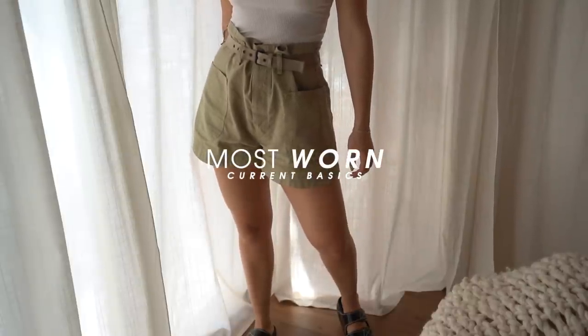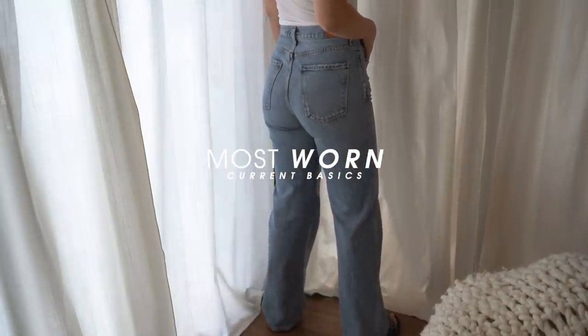Today I'm going to talk about everything that I can't stop wearing lately — my go-to basics, most worn pieces in my closet, whatever you want to call it. Just things that I can't seem to get out of my rotation. I'm going to talk about the pieces back here as well as everything on the rack, so if you're interested, just keep watching.